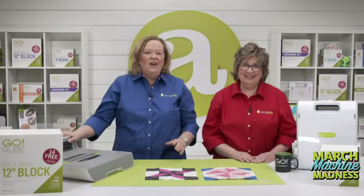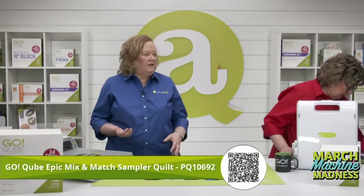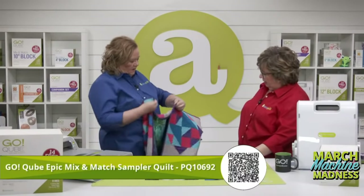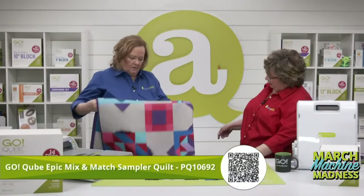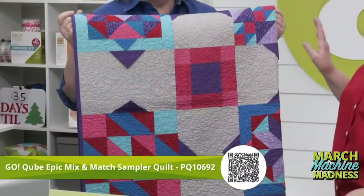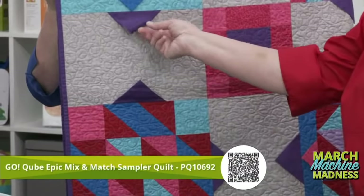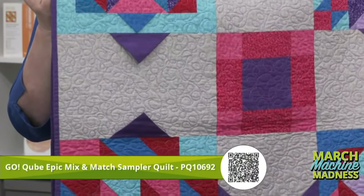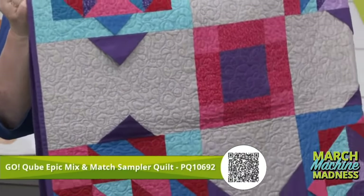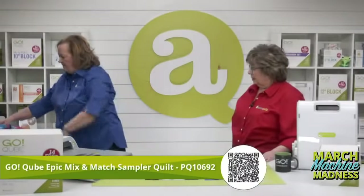As votes come in, let's get into today's trunk show. First up is our Cube Epic Mix and Match Sampler Quilt — one of our favorites to show off. We call it the epic quilt because it uses four cube sizes: six, eight, nine, and 12-inch cubes to make different blocks. It also uses those same shapes to make three-dimensional prairie points that go throughout the quilt. This is the perfect example of how all the cubes work together.